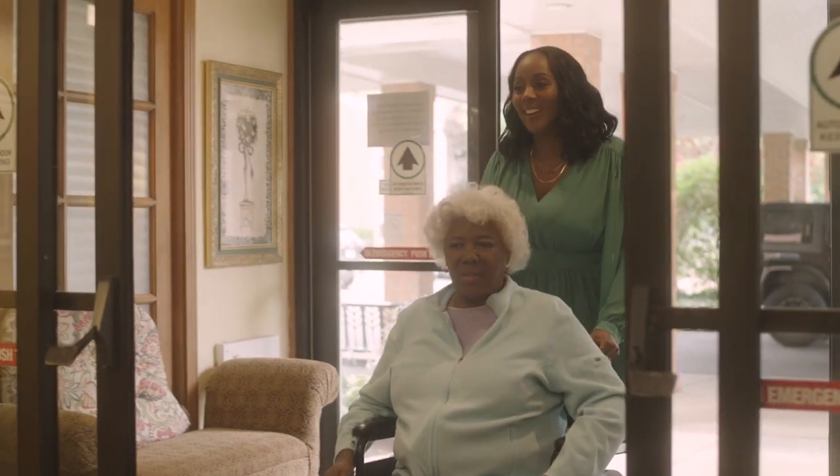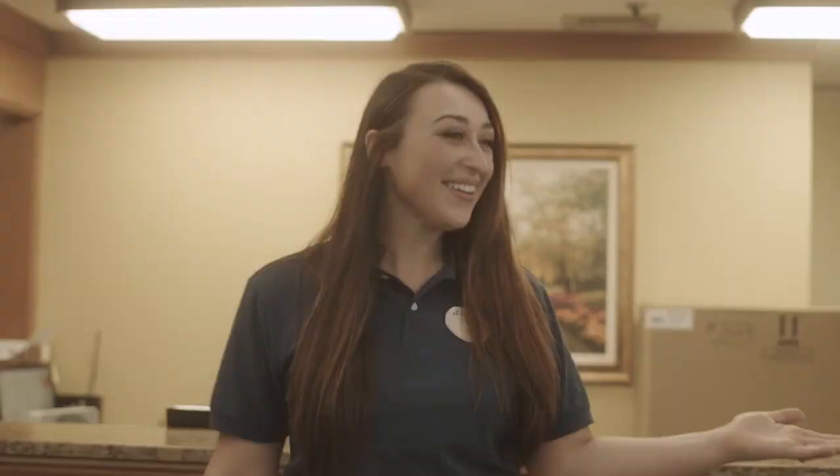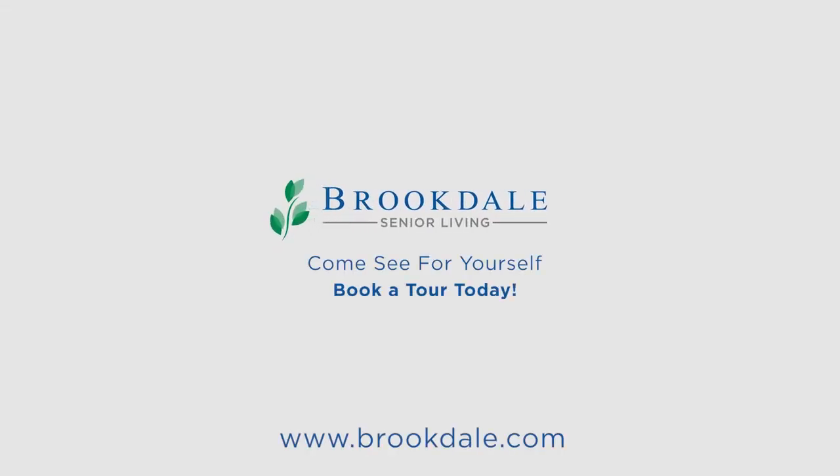Interested in visiting a community? Advisors are happy to help you set up a tour, or you can search for the community you'd like to see today by visiting brookdale.com.